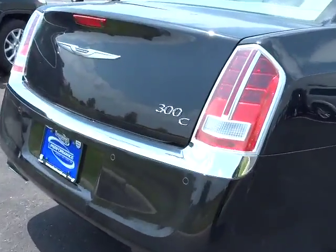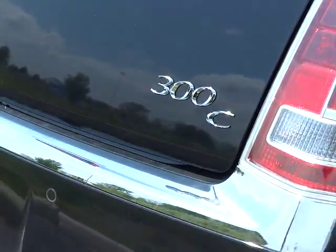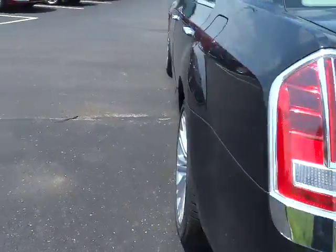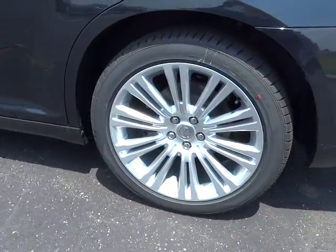DVD system, power passenger seat, navigation system, traction control, dual airbags, air conditioning, front power steering, alloy wheels, four-wheel disc brakes.